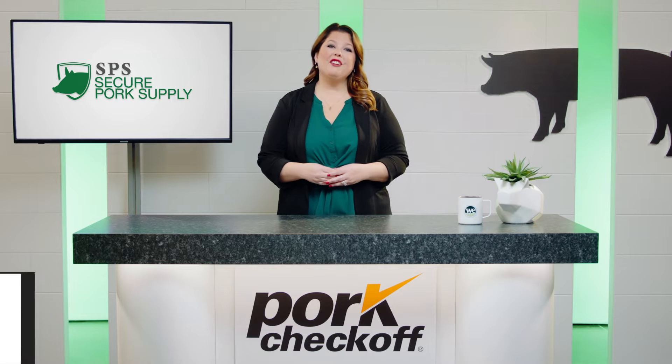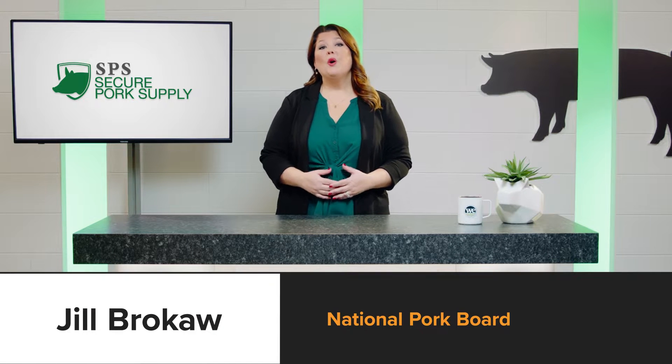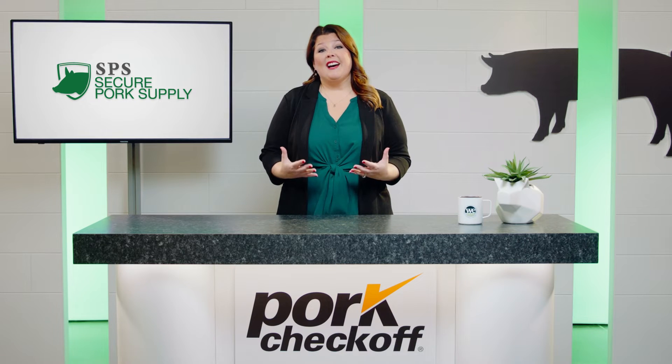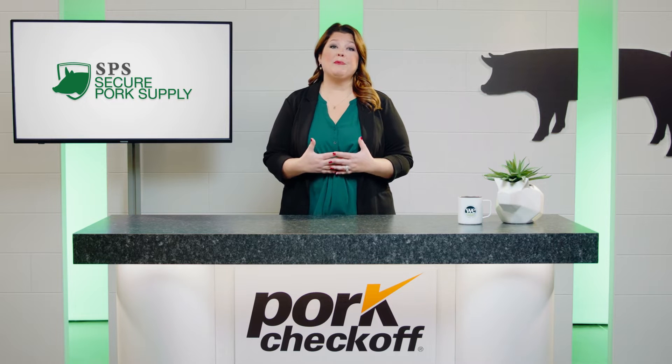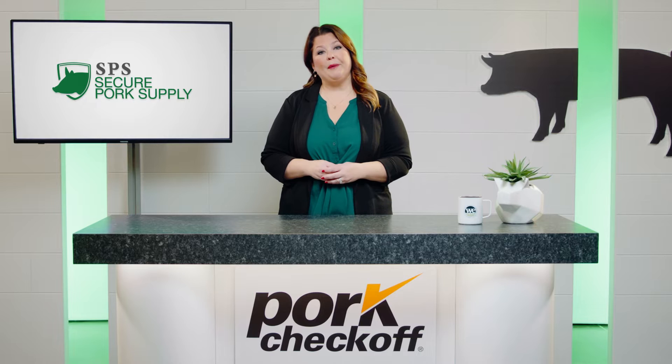Hi, I'm Jill Brokoth, third-generation pig farmer and staff member at the National Pork Board. We know how busy pork producers are, so we appreciate you taking the time to learn about some innovative ways the Pork Checkoff is helping producers better navigate an ever-changing future in pork. Let's get to it.